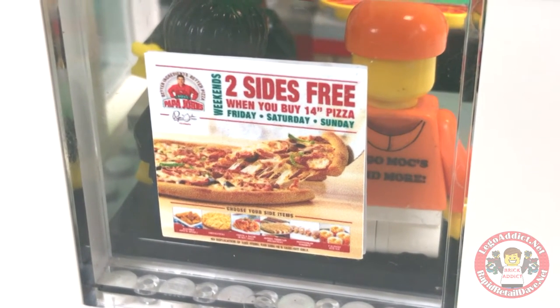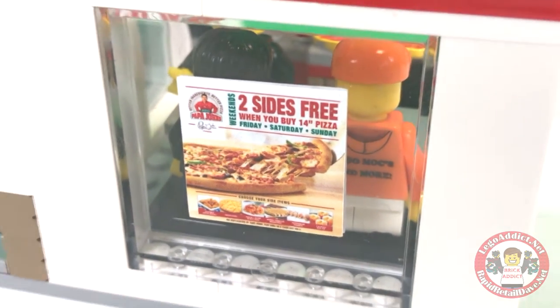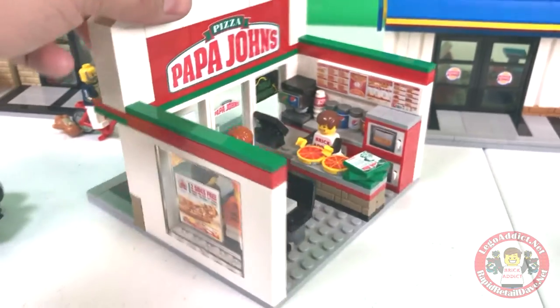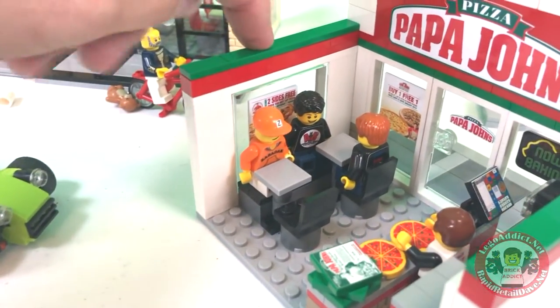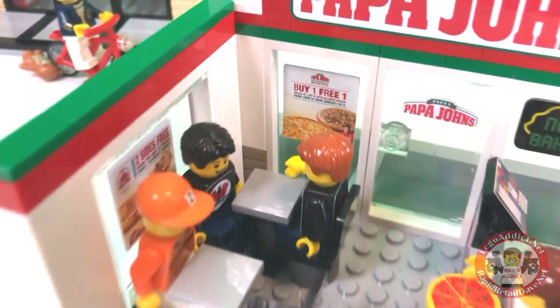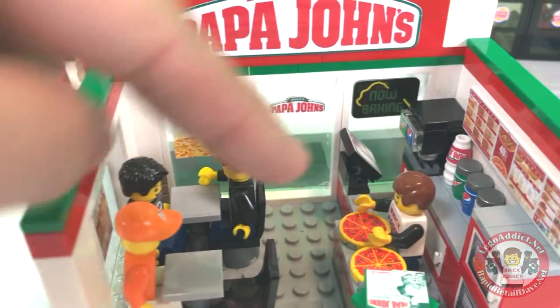Weekends, two sides free when you buy a 14-inch pizza Friday, Saturday, and Sunday. Well, it is none of those days today, but that is okay. Got the same sign right there on the inside. Buy one, get one free right there, which is probably what we're doing here.